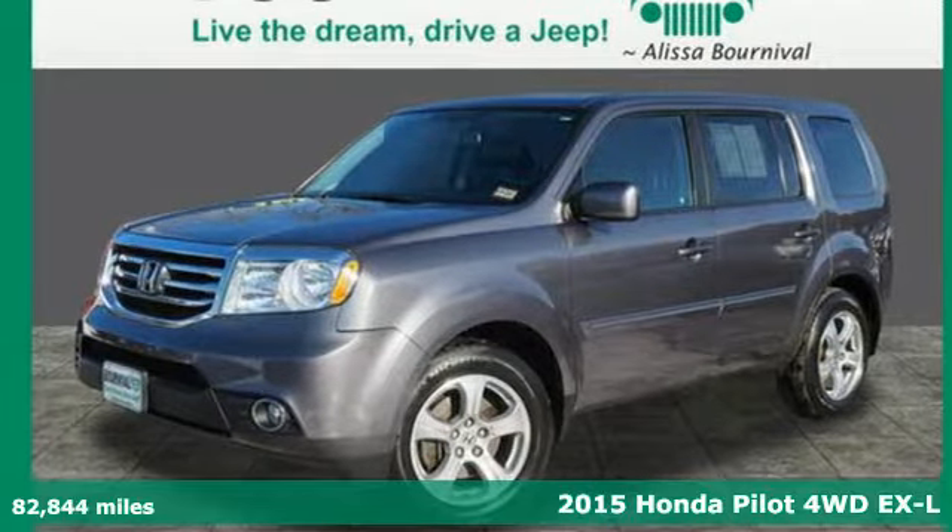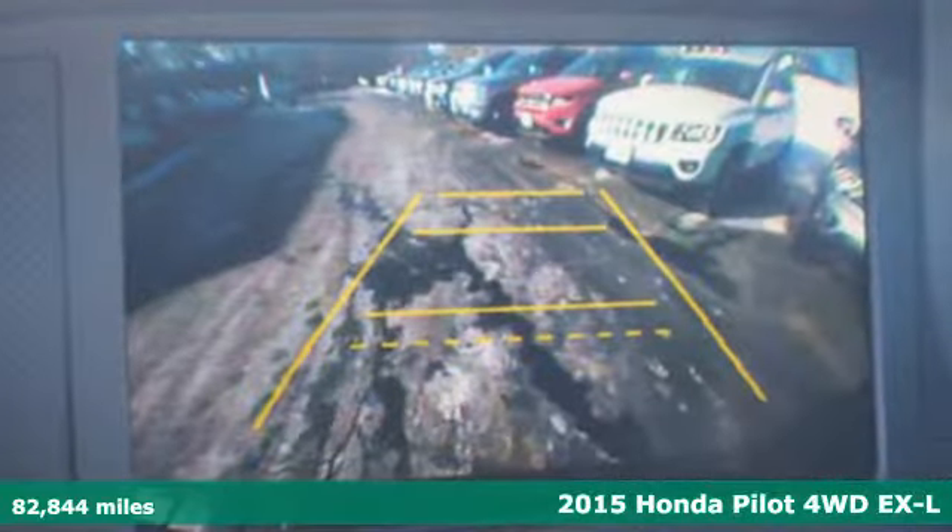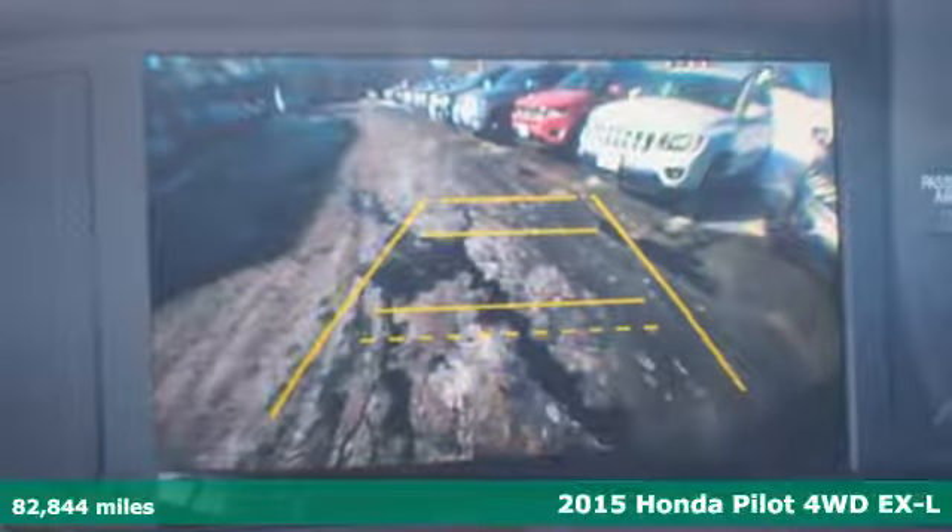It's a 2015 Honda Pilot. Style runs in the family, and watch the family run to pile into this roomy Pilot.